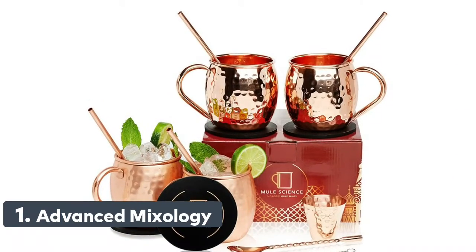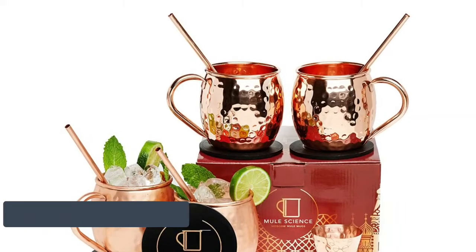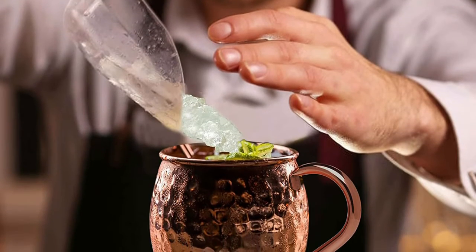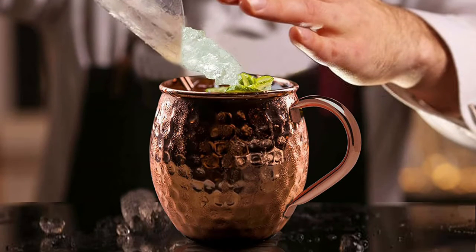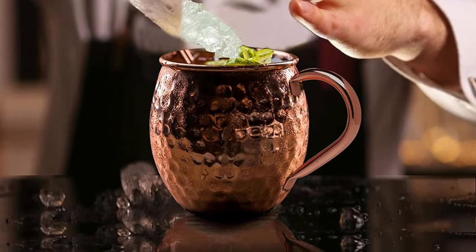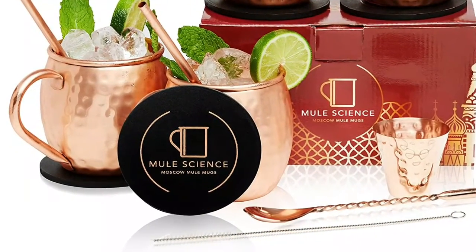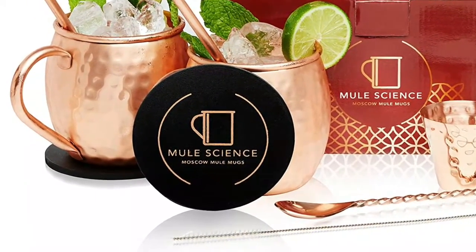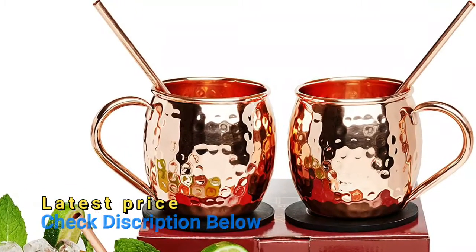Number 1: Advanced Mixology. Their Copper Mule Mug features a pure copper interior with no lining on the inside and a lacquer-coated exterior. Its 22-gauge thick barrel can comfortably hold up to 16 ounces and will keep your drinks cold. It's a giftable set that comes with cocktail-making accessories including high-quality coasters and copper straws. Don't settle for anything less than an authentic copper mug — there's nothing like a refreshing Mule in a copper mug, just like the original Moscow Mule in 1941.